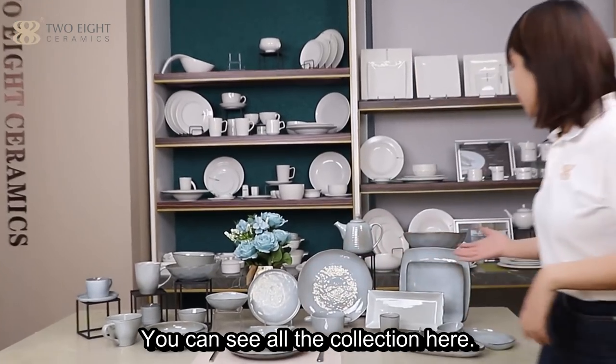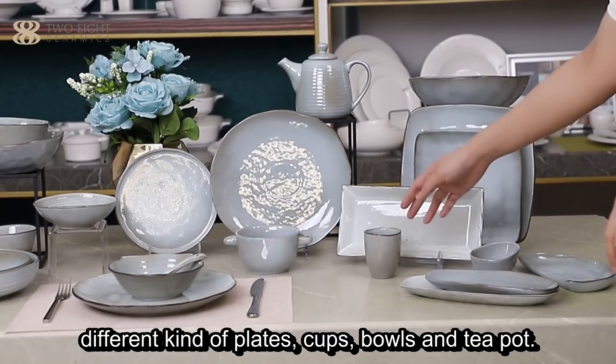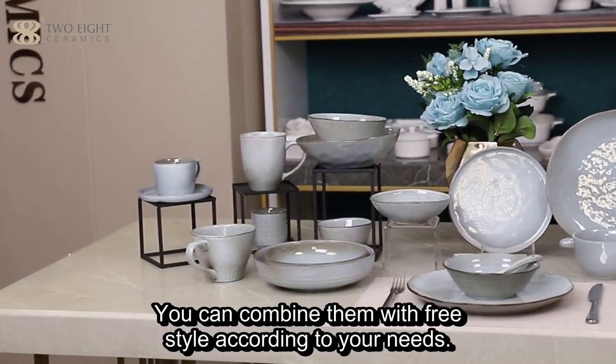You can see all the collection here — different kinds of plates, cups, bowls, and teapots. You can combine with a free design according to your needs.